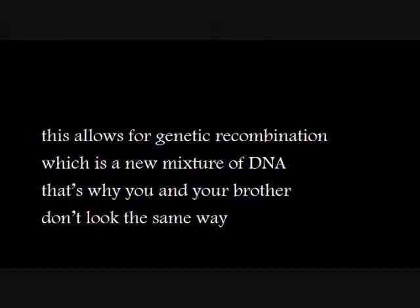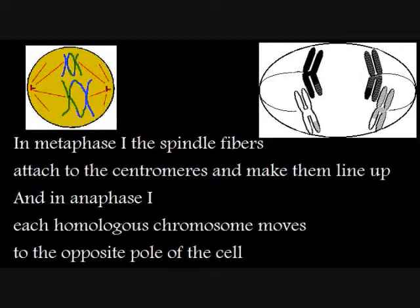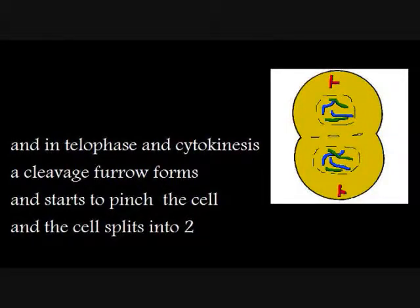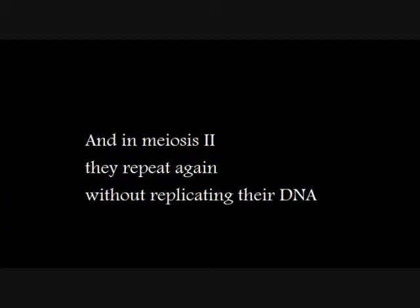That's why you probably don't look the same. In metaphase, the spindle fibers attach to the centromere and make them line up. In anaphase, molecules move from the centromeres to the opposite pole. Independent assortment occurs — a random separation of chromosomes — and the result is genetic variation. In telophase, cytokinesis occurs, cleavage furrow forms and starts to pinch. The cell splits into two.